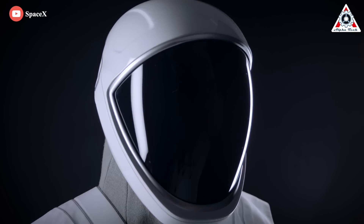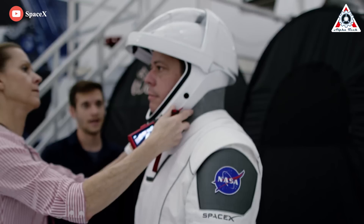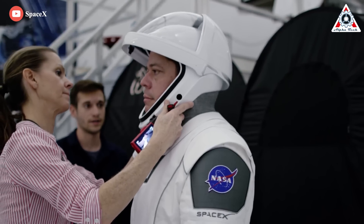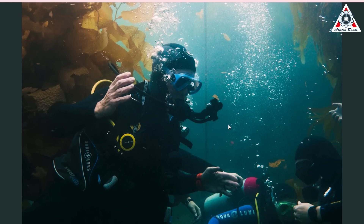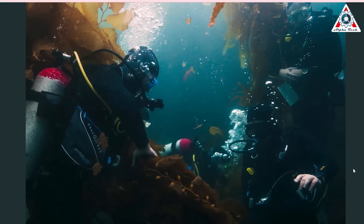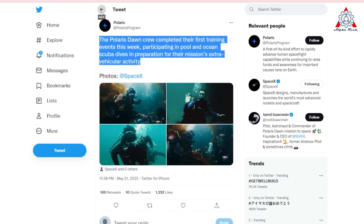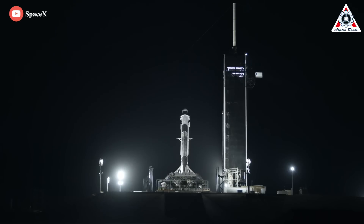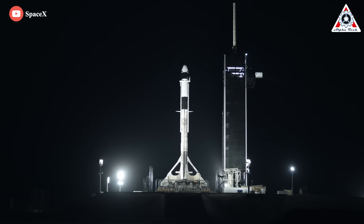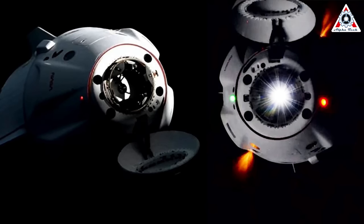SpaceX began training private astronauts for the first private spacewalk in spaceflight history in May of 2022. The training focused heavily on the EVA, offering crew candidates the opportunity to experience deep-sea diving and test EVA suits both underwater and inside the Dragon Capsule simulator. SpaceX is targeting its first private spacewalk as few as three months away, with Polaris Dawn—the first of up to three Polaris missions—scheduled to launch as early as December 2022, marking the first private spacewalk in spaceflight history.